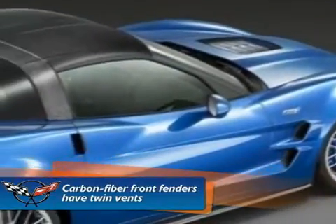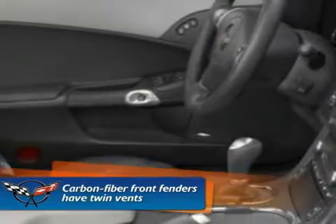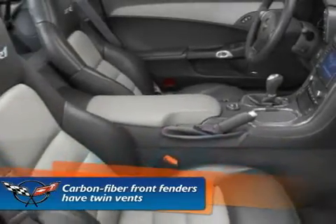The ZR1 shares the front fascia with the Z06, but the brake cooling ducts are revised to channel more air through the brakes. Even the front suspension's A-arms were aerodynamically optimized, featuring air deflectors that direct air to the carbon ceramic brake rotors.